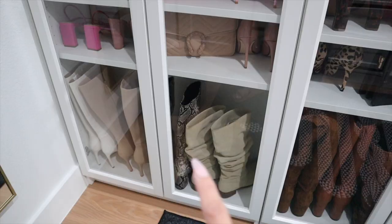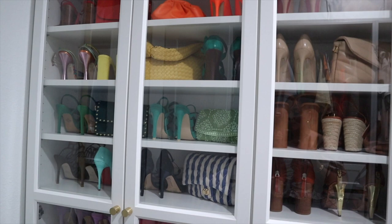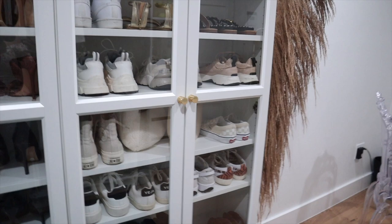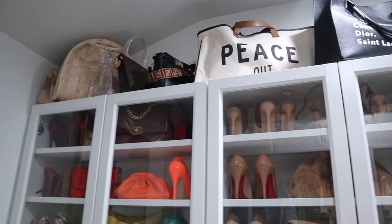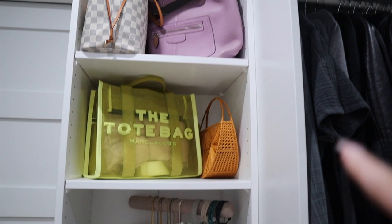I did boots at the very bottom — with pool noodles inside them — but I'm not sure I like the way that looks. I'm considering moving the boots back to storage and having just sandals displayed since it's summertime. The whole purpose of this closet is to have everything visible so I can see, wear, and style what I have. I put larger bags up top and beach bags and foldable totes stored inside the shelves.